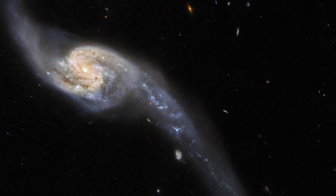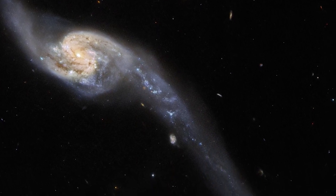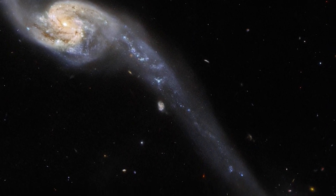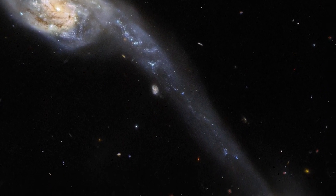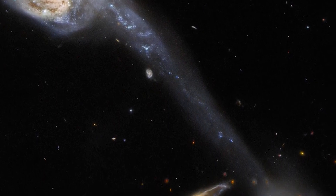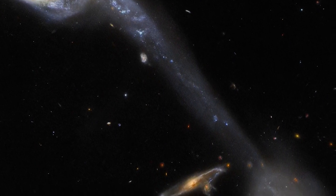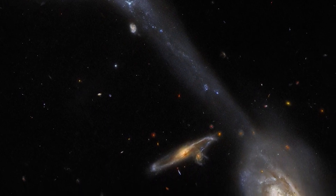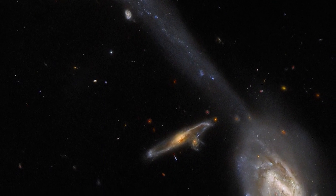ARP 248, also known as Wilde's Triplet, is a stunning object visible to astronomers since it stretches across space like a cosmic bridge. According to a statement from the European Space Agency, a new shot from the Hubble Space Telescope reveals the dynamic nature of tidal tails at work, providing a fascinating new perspective on the captivating trio.